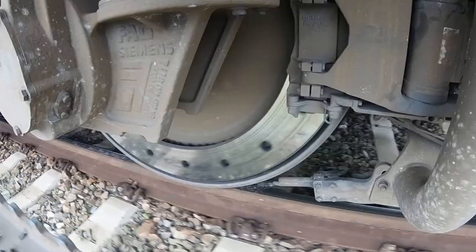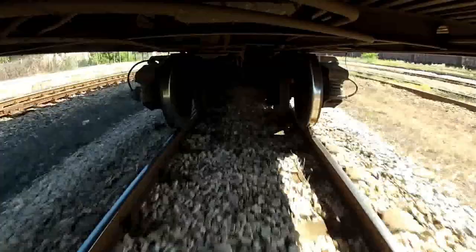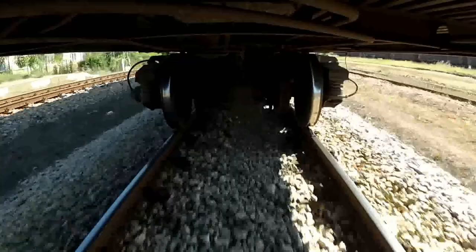Traction control: trains may incorporate traction control systems that monitor wheel speeds and adjust power delivery accordingly. These systems modulate the tractive effort to prevent wheel spin and maintain optimal traction.